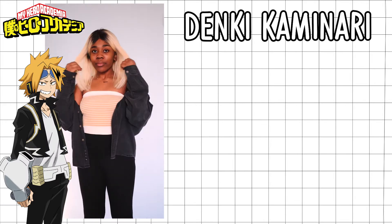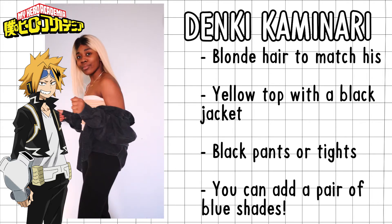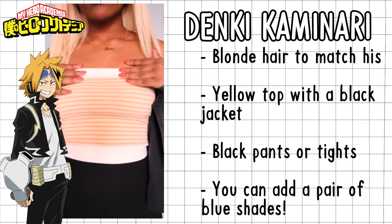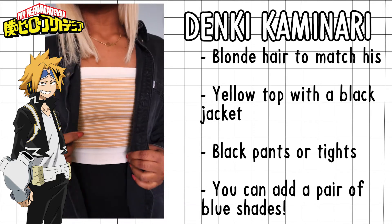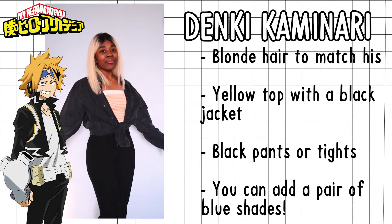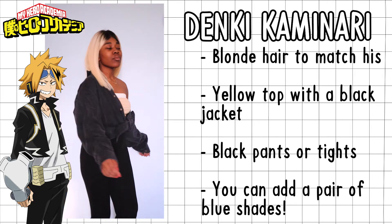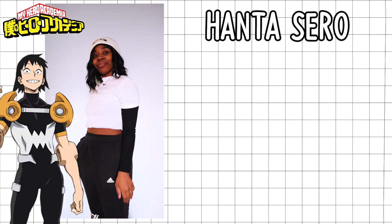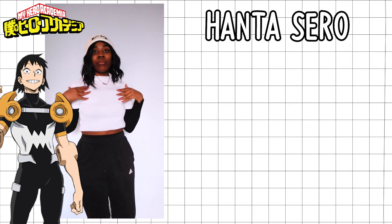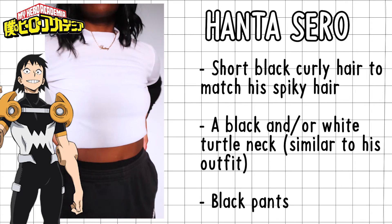For Denki Kaminari, I feel like you can go as crazy as you want. I just didn't have all the accessories or pieces for this. I was thinking you could have a yellow tube top, then a black jacket, and it would all look really nice with black pants with chains and even platform boots. Just experiment!